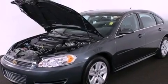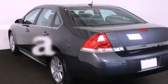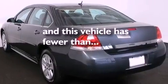An engine immobilizer theft deterrent system, OnStar, a power driver's seat, and this vehicle has fewer than 11,000 miles on the odometer.